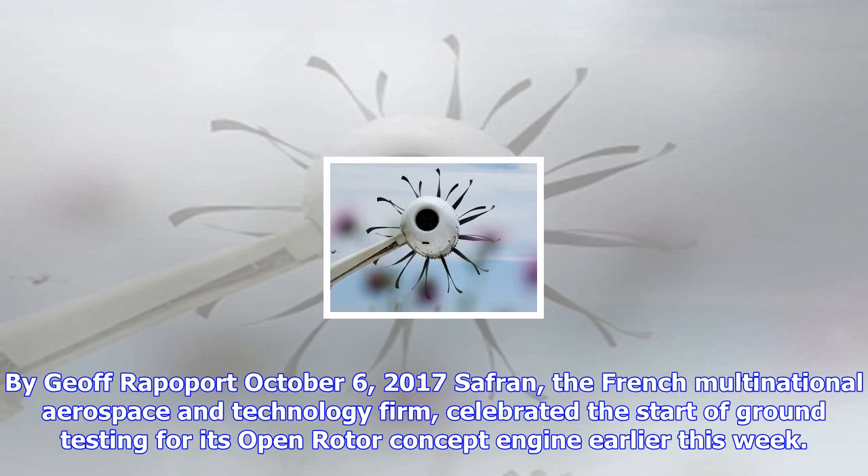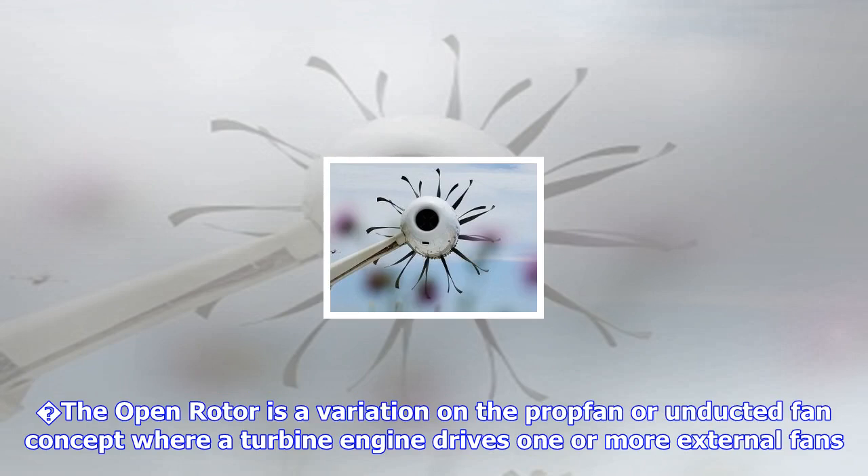The open rotor is a variation on the prop fan or unducted fan concept, where a turbine engine drives one or more external fans. The open rotor utilizes two counter-rotating, unshrouded fans, which, like a turboprop, increases the effective bypass ratio of the engine.